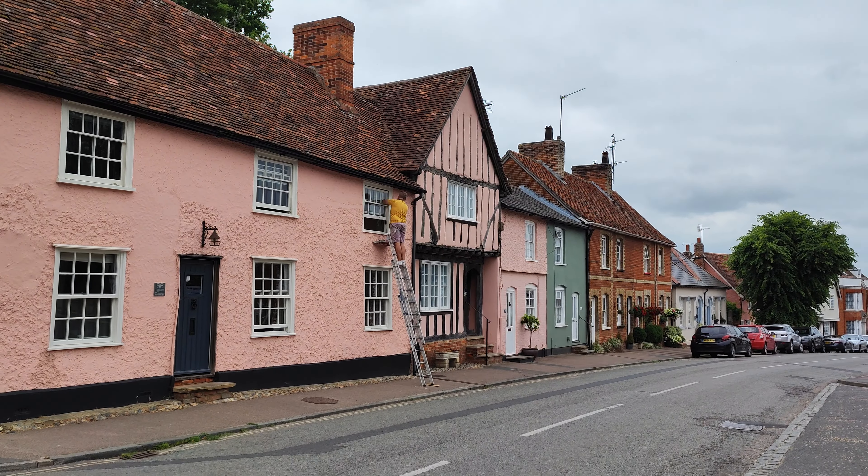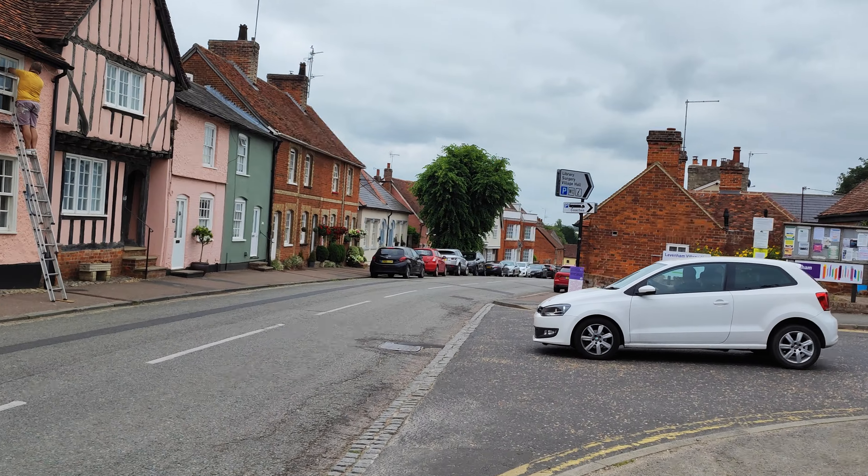Old pink house, look at that. And a man up a ladder.